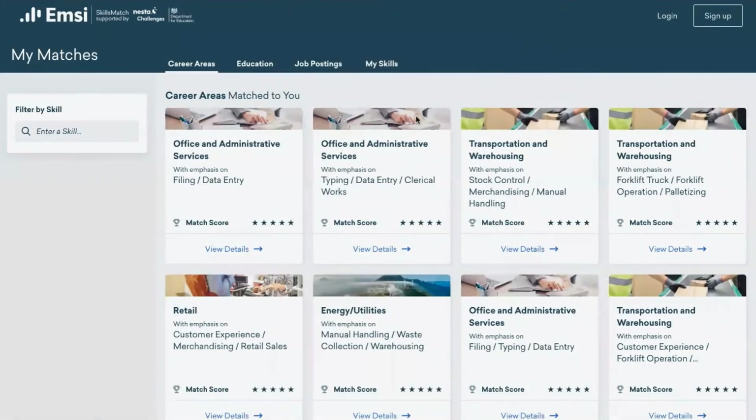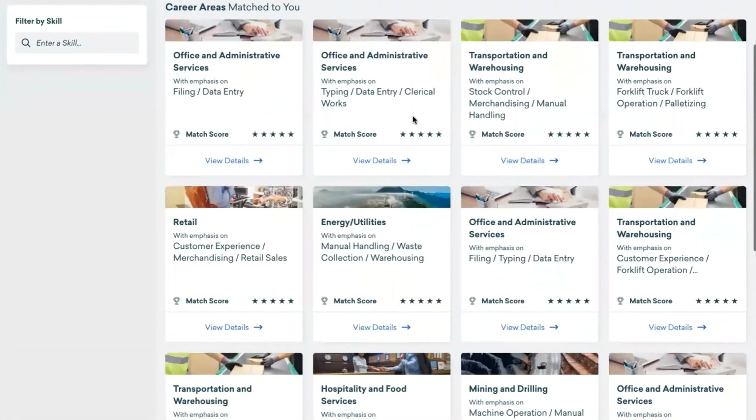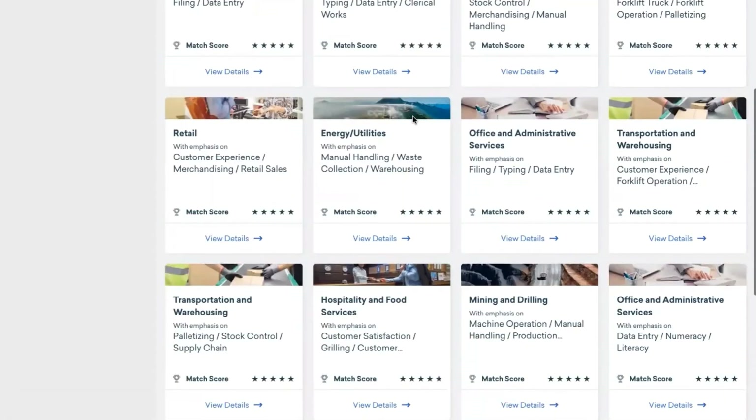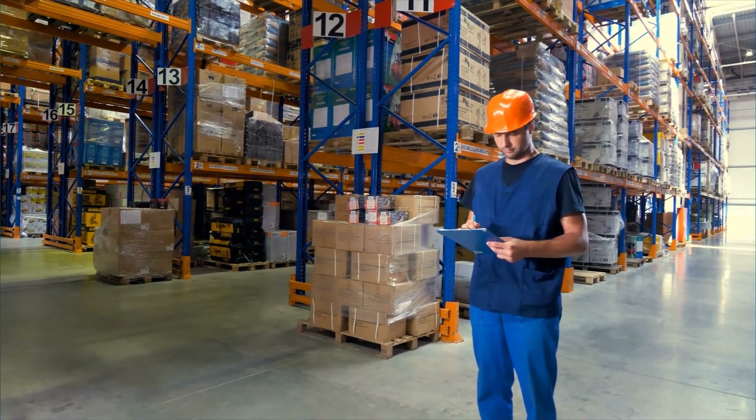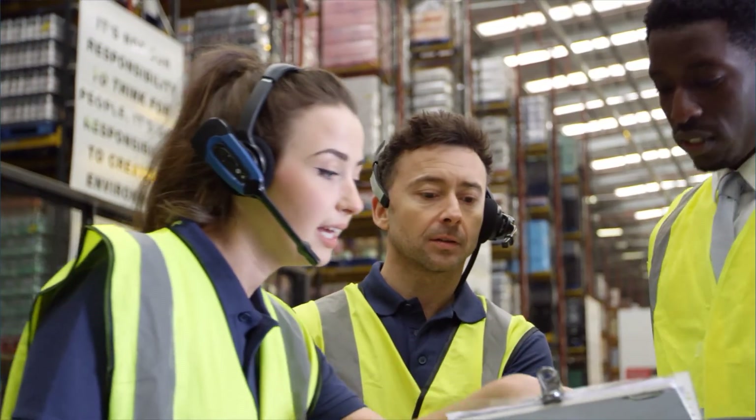Next, the tool maps the client's personal skills shape to strong labour market matches, harnessing EMSI's cutting-edge skills cluster technology, which identifies the most common skills combinations in today's labour market.